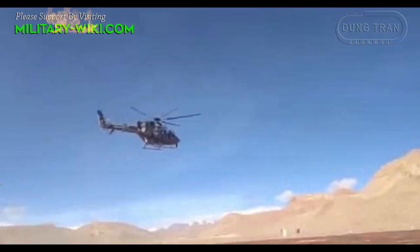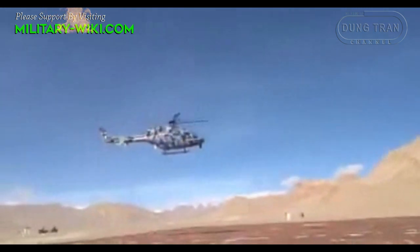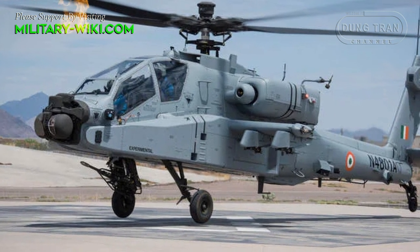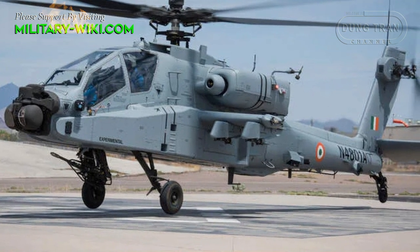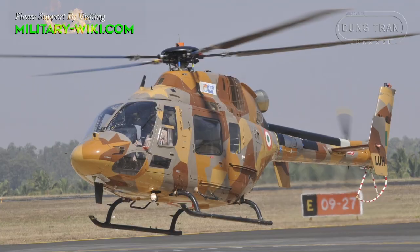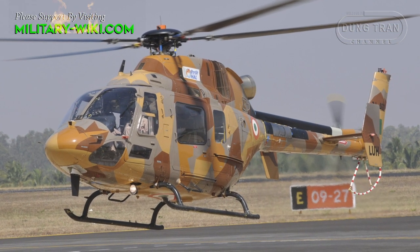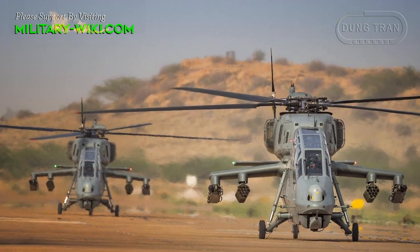Their successor would be the Light Utility Helicopter or LUH. In a latest development, 12 light utility helicopters have been ordered. On the other hand, the Army is negotiating to buy 11 more Apache AH-64E attack helicopters from the US. The Indian Army is considering procuring about 111 LUH and 95 Prachan attack helicopters.